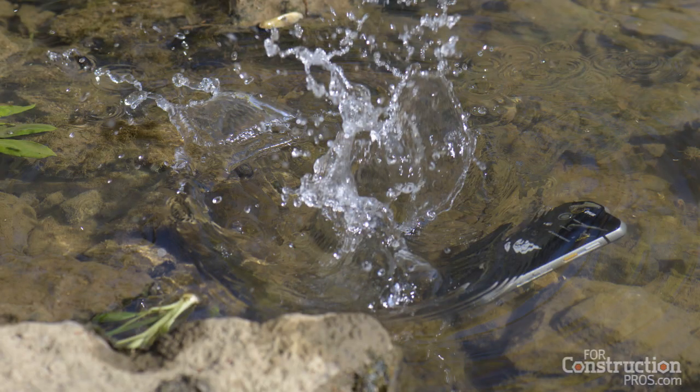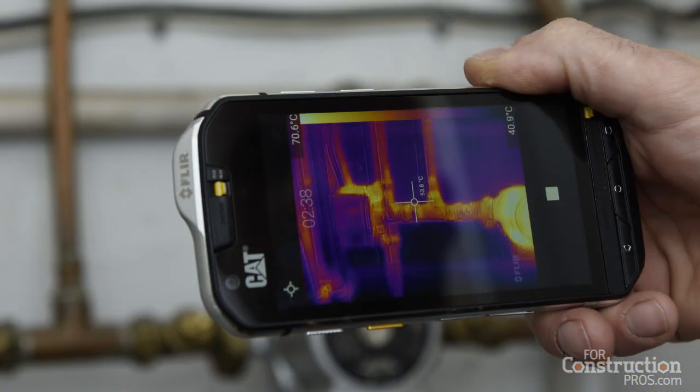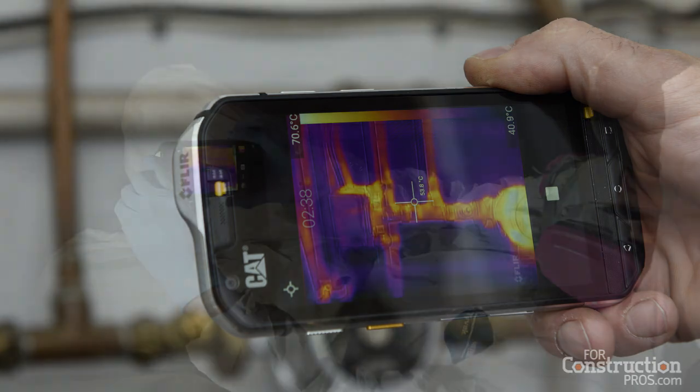It's a very rugged, durable phone. You can drop it. You can put it underwater up to 15 feet and film underwater in video. But the coolest thing is we are the first phone company to combine two cameras — a 13 megapixel digital camera as well as a thermal imaging camera — into the phone.